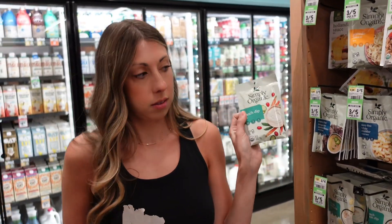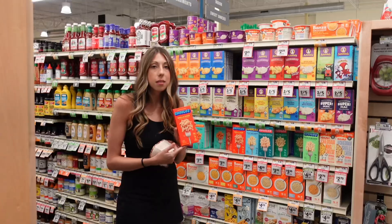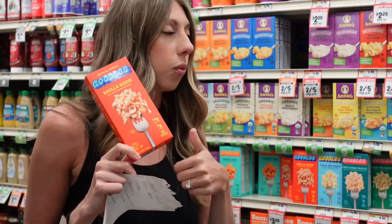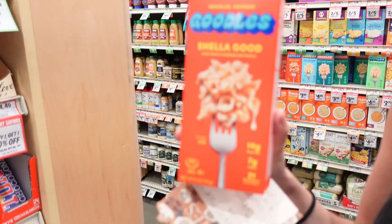This ranch dip is going to be cleaner than the Hidden Valley. So if you're looking for a ranch dip, this is the cleaner option. This is my favorite boxed mac and cheese — Goodles. It's on sale right now and it has really clean ingredients, so this is a good one. We're going to do two of those. This flavor is the best, by the way — I just like this one the best.